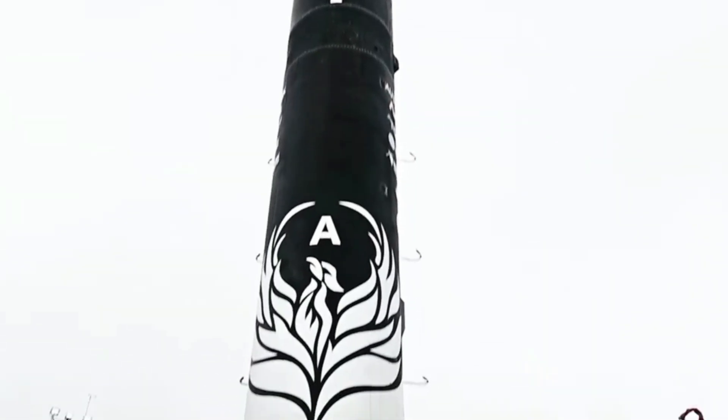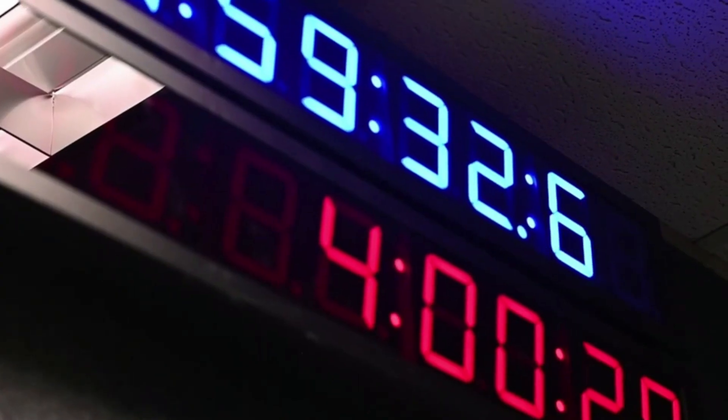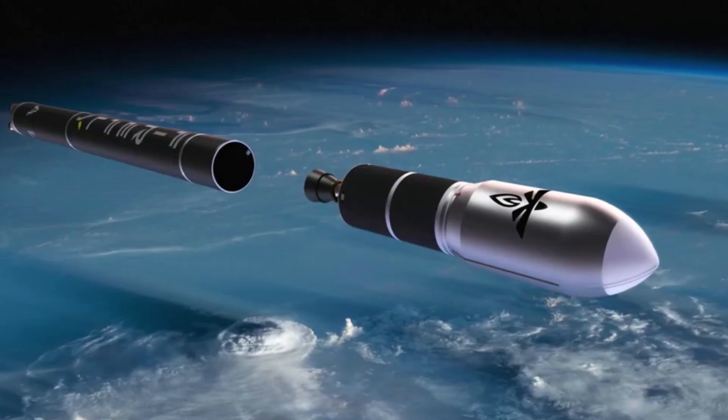During the 2 minutes and 25 seconds of flight, Firefly obtained a substantial amount of flight data that will be utilized to improve the design of future Alpha launch vehicles, including the second flight vehicle, which is currently being integrated for flight at their Briggs, Texas manufacturing and test facility.